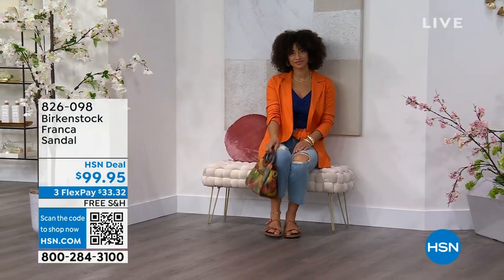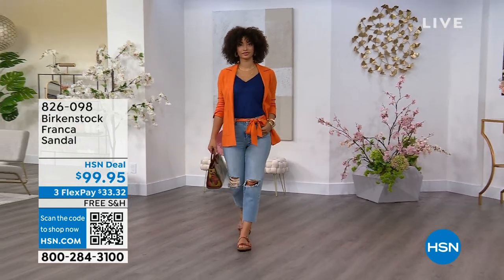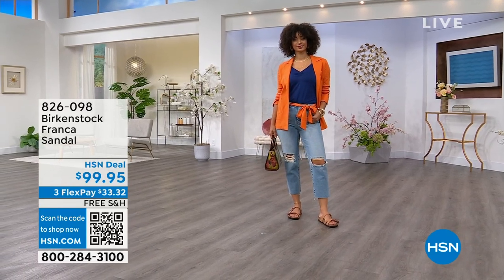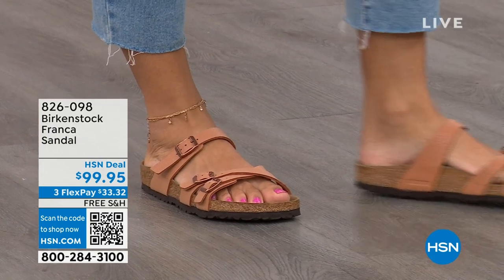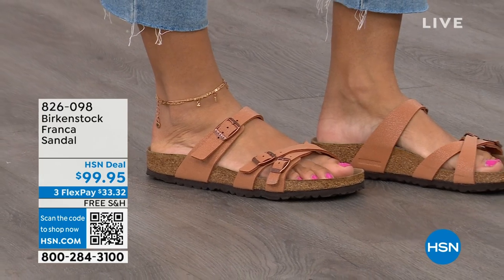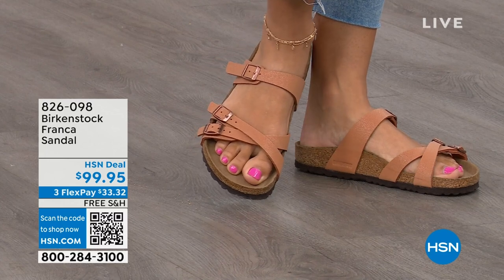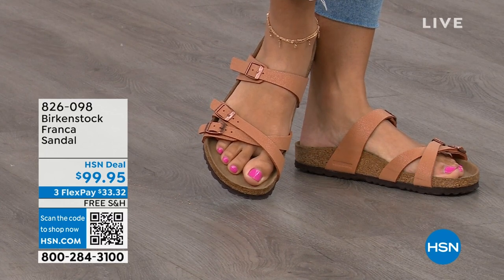The Franca has three straps — a little more contoured and a little thinner than the Arizona or Madrid straps. It's a newer style. Three adjustable working buckles, super important for a perfect fit. Nothing between your toes. A lot of people don't want anything in between their toes, so the Franca is a really good option. It's a little more elegant on the foot — it doesn't have as much foot coverage as the Arizona. If you want to show off a little more of your foot and pedicure, this is really beautiful. That third strap comes higher on the foot.